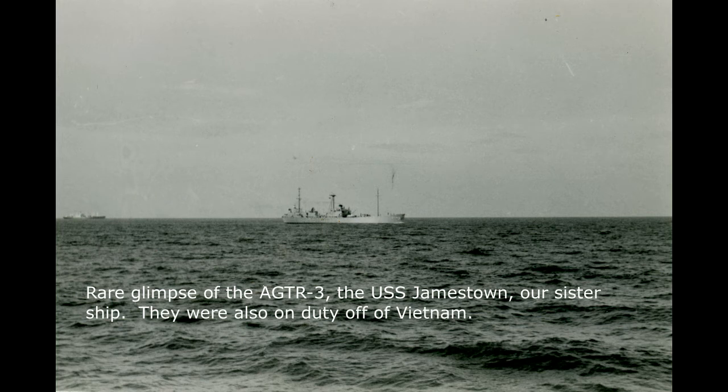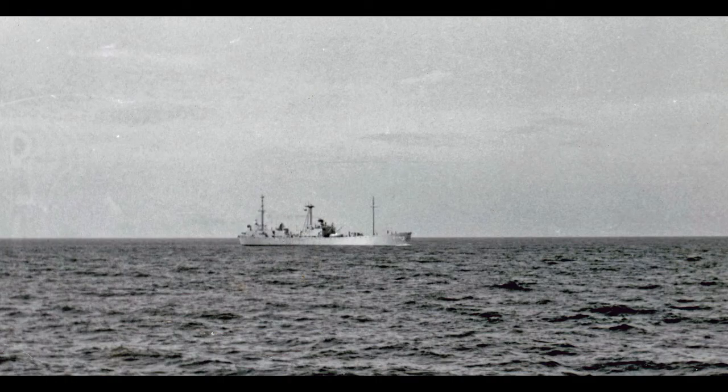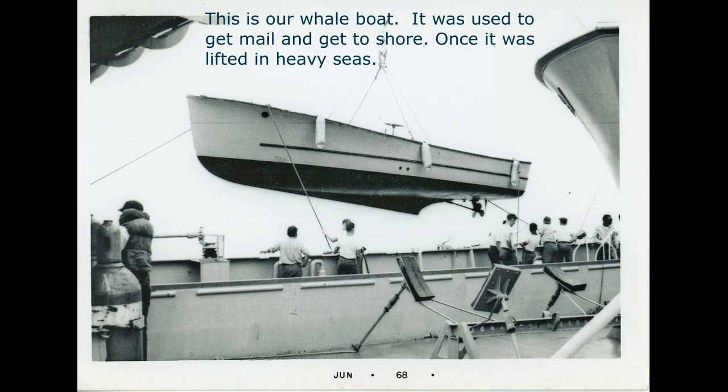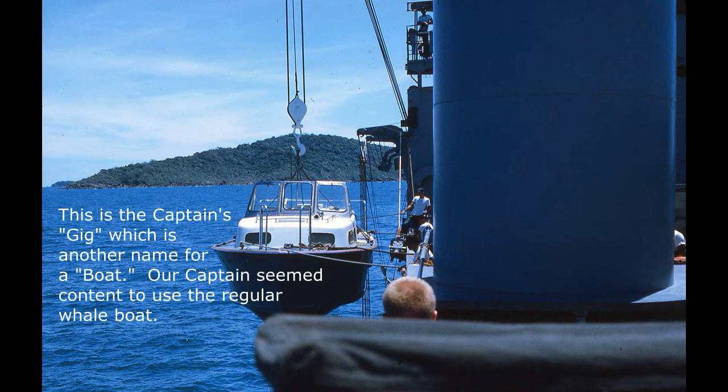This is a rare glimpse of the AGTR-3, the Jamestown — our sister ship also on duty off Vietnam. I think we only saw them one time. The main difference between the two ships was the location of the moon bounce antenna: theirs was in the center of the ship, ours was at the aft. This is our whale boat — used to get mail and to get to shore. Once it was lifted in heavy seas, the boat's coxswain and driver was badly shaken when waves caused the whale boat to slam hard against the Oxford several times.